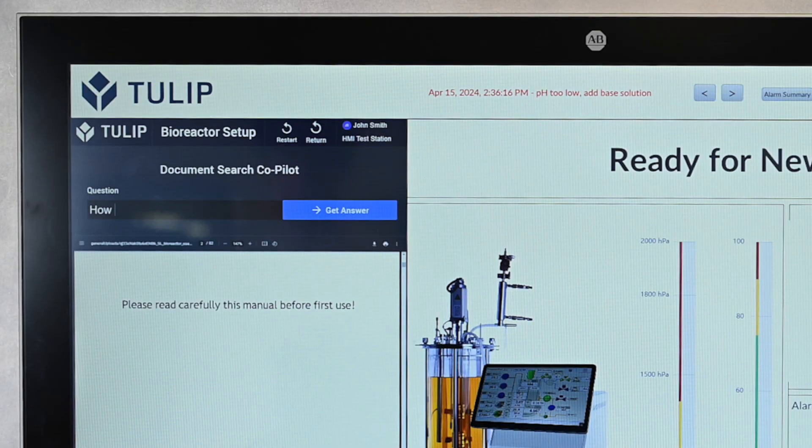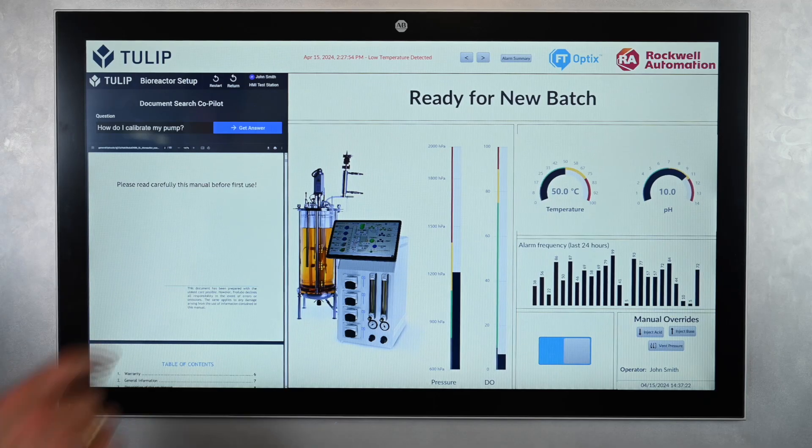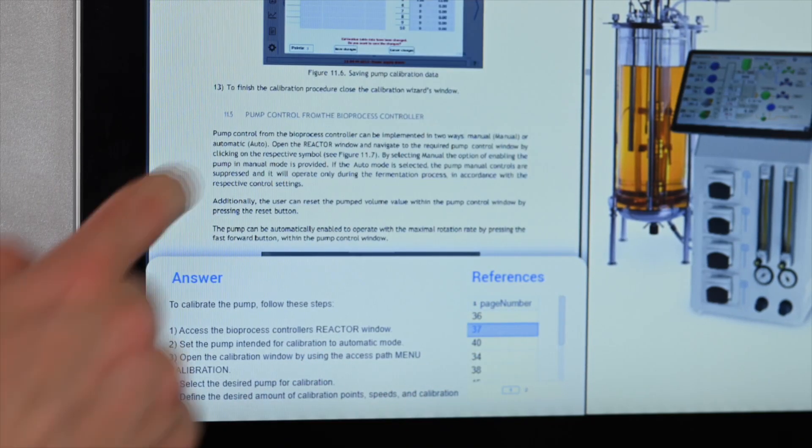If the operator has a question, they can ask an AI co-pilot, powered by Microsoft, that can be trained with a machine manual or manuals. As you can see, it provides an answer and links to the reference in the PDF.